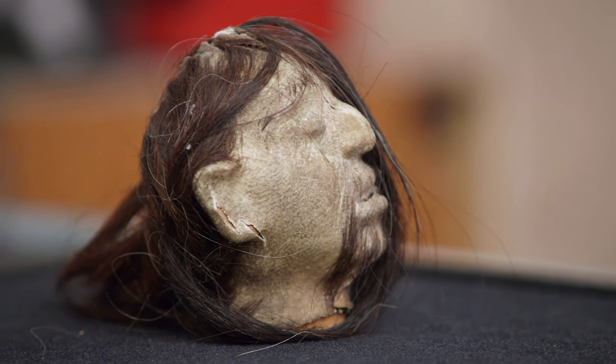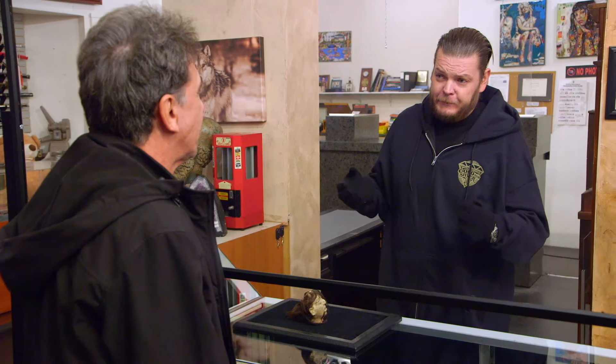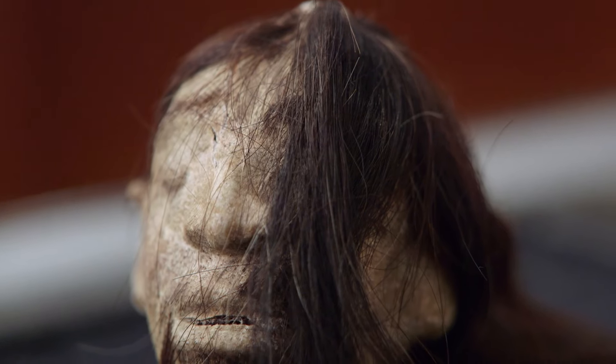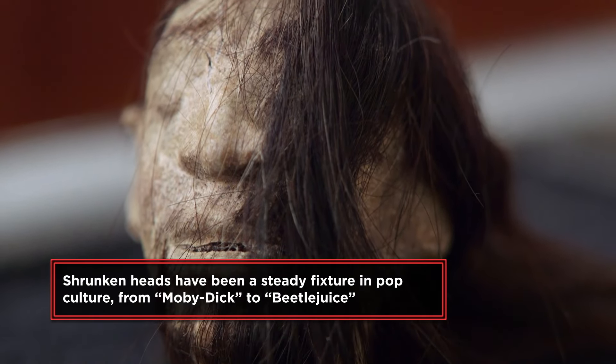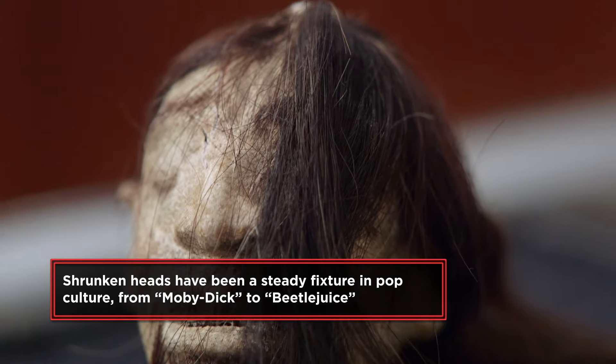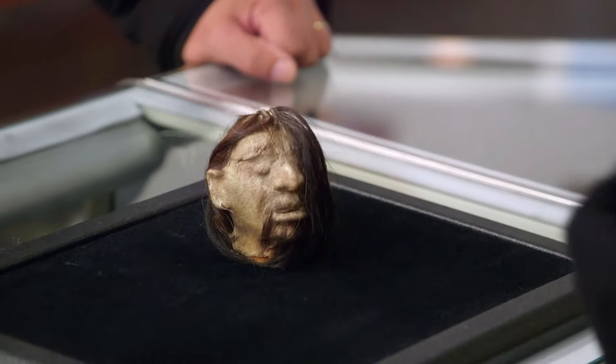I've never seen anything like this before. The story is there was these tribes in the Amazon rainforest, and what they would do with these things is they figured out a way to shrink people's heads. The whole purpose behind it, I guess, was to show what a tough guy you were. Who wants to mess with a guy with a bunch of heads on his neck? That being said, I really don't know much about it, and it's kind of one of those things where the myth has just become way bigger than the actual thing.